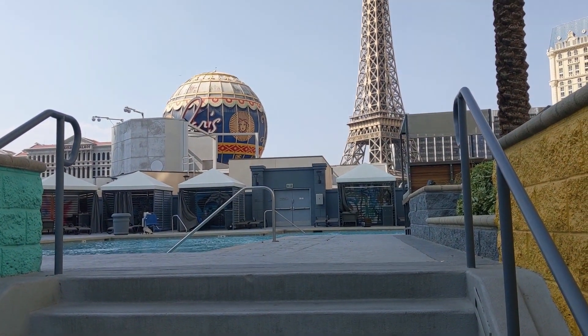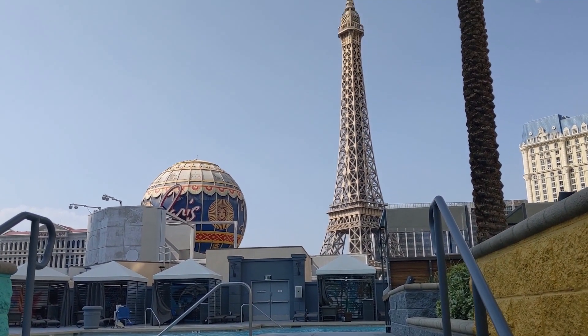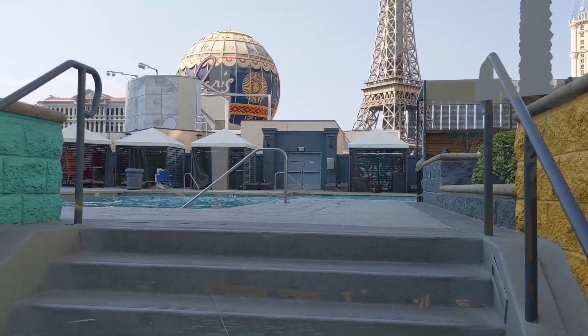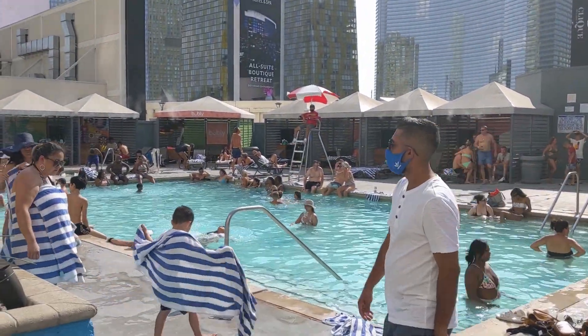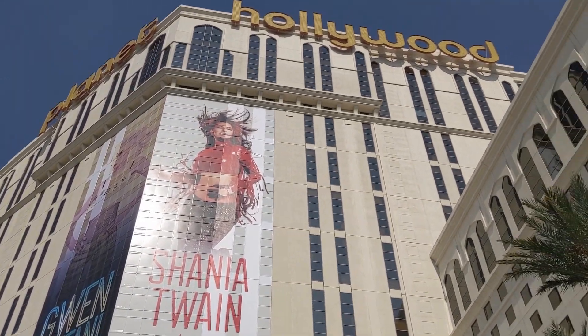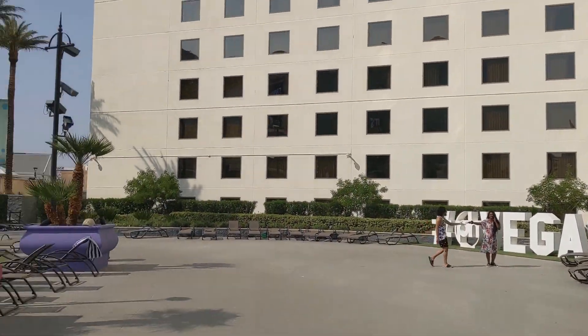Here is the second pool — it is close by and looks like it has an amazing view, though. Wish it were open. It is crowded here.